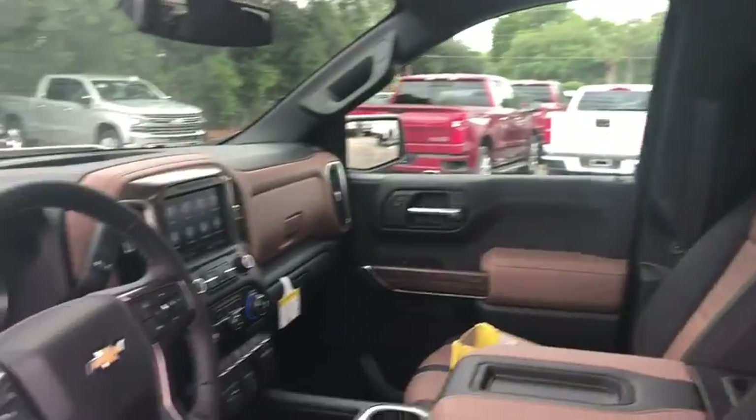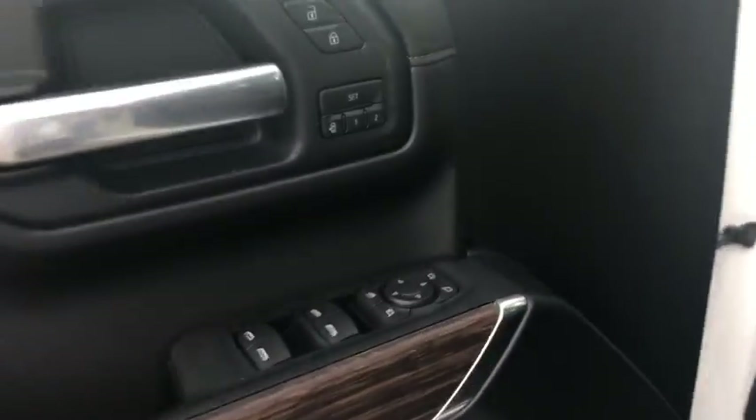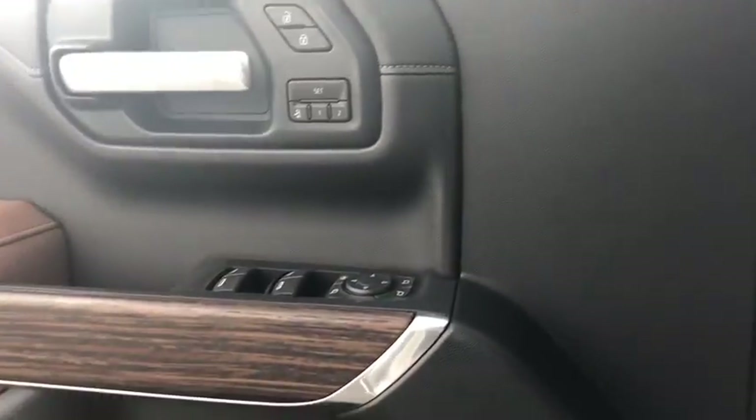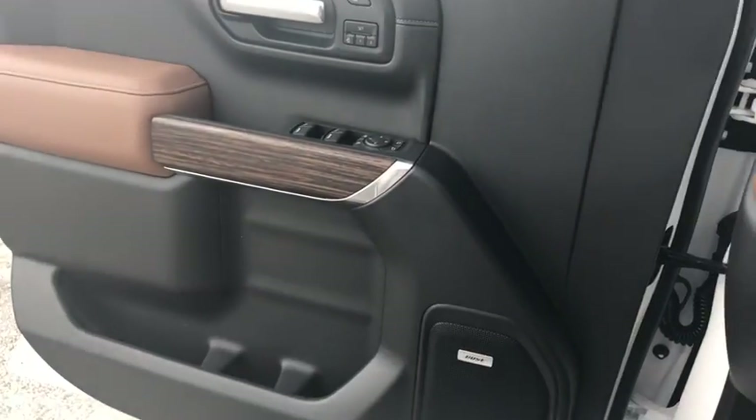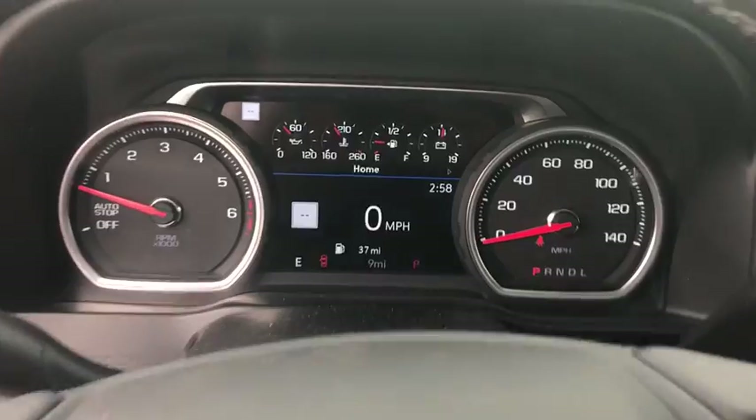Traction control, power sunroof, navigation system, steering wheel audio control, power passenger seat, remote engine start, dual airbags, leather-wrapped steering wheel, power steering, floor mats.